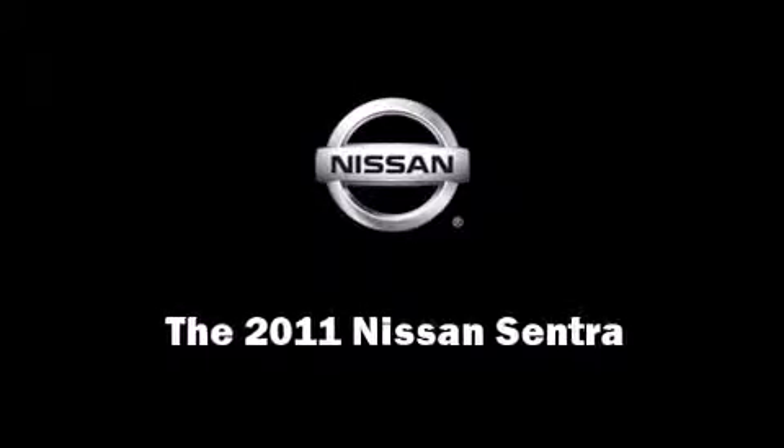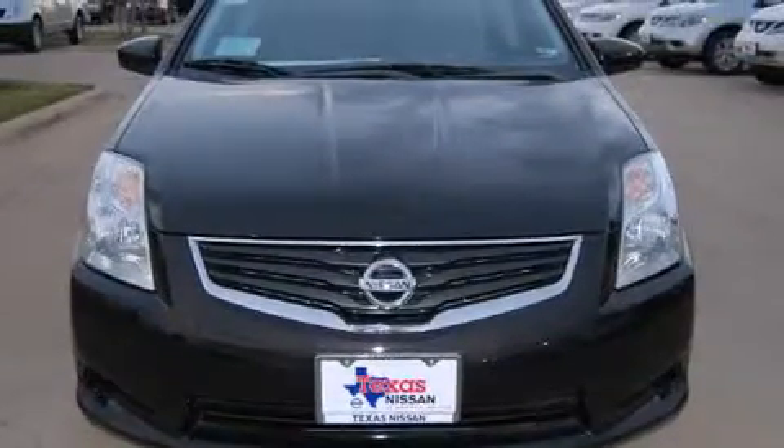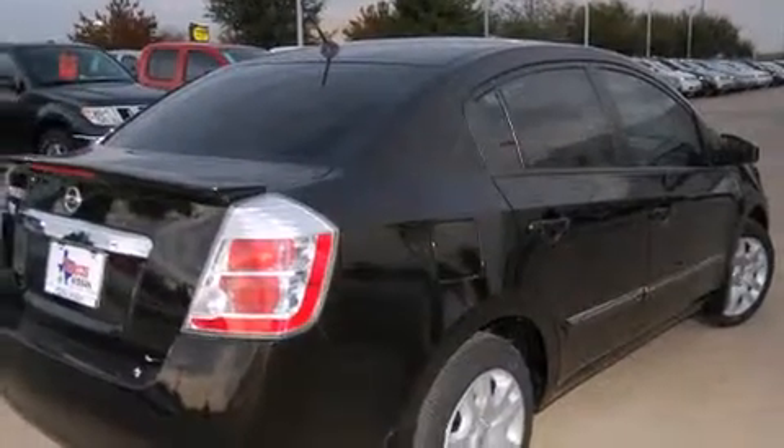Discerning drivers will appreciate the 2011 Nissan Sentra. This four-door, five-passenger sedan offers the latest in technological innovation and style.